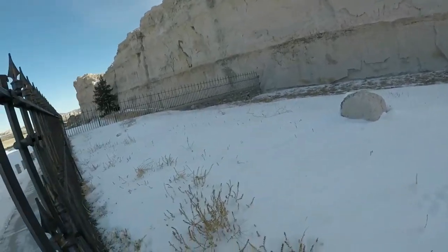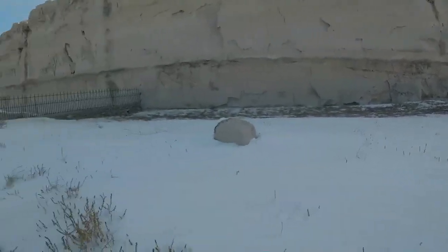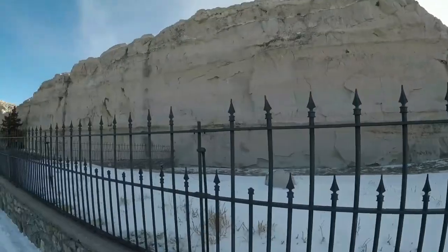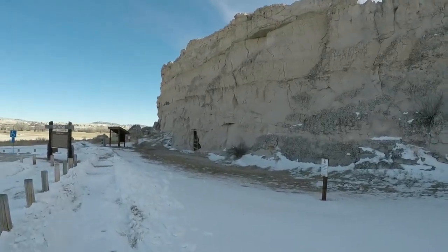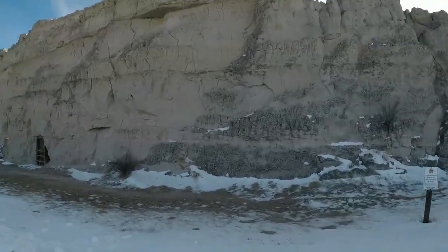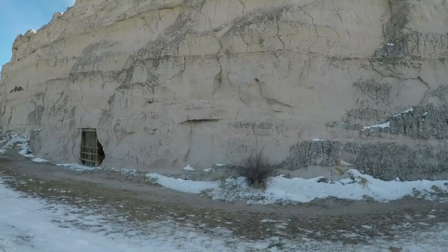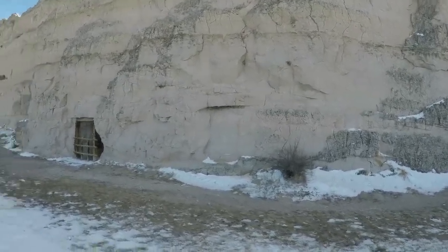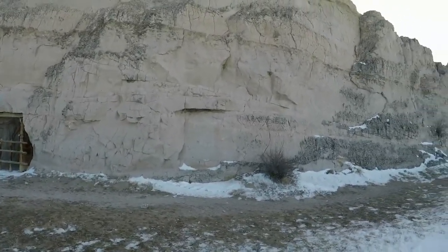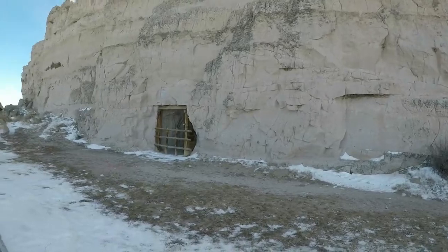There are actually three grave sites from Oregon Trail travelers located at this site, behind this fence. Register Cliff is a limestone cliff face along the Platte River where many immigrants along the Oregon Trail, mostly in the 1840s to 1860s, would sign their names and dates in the cliff. There's been a good deal of vandalism at times — people from more recent eras also signed their names in these cliffs.